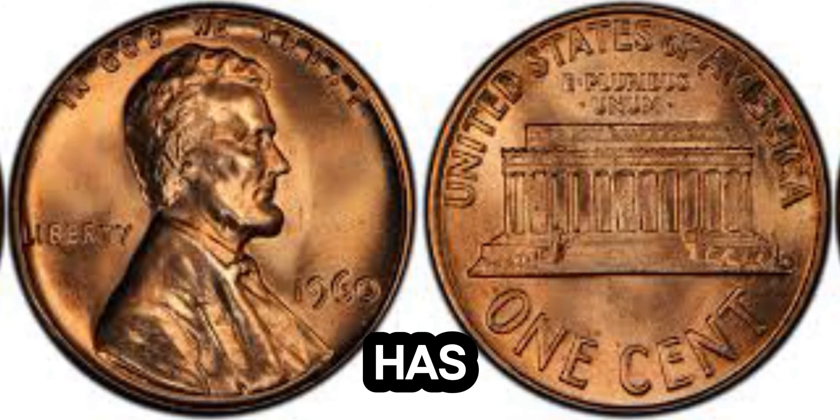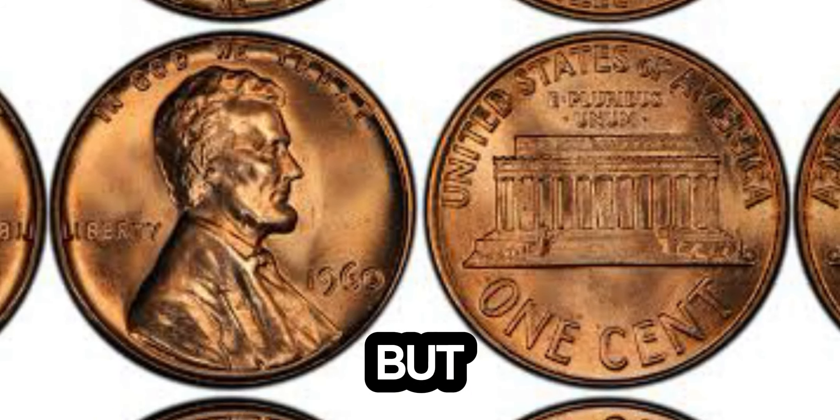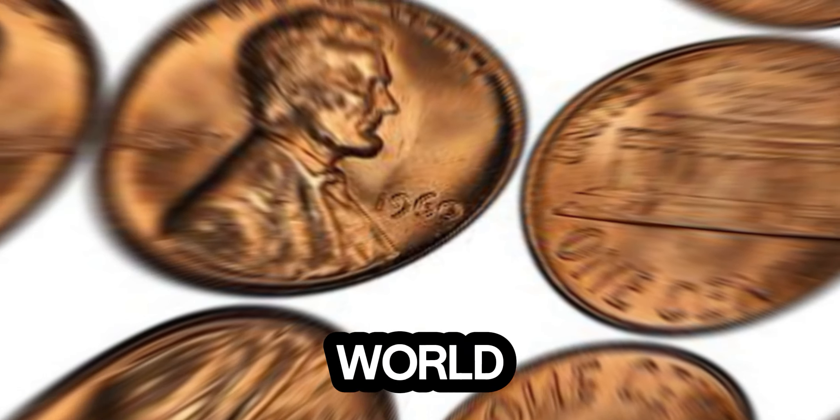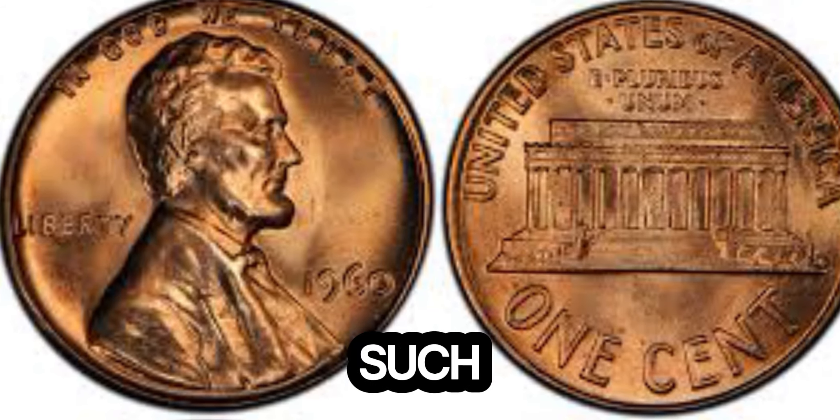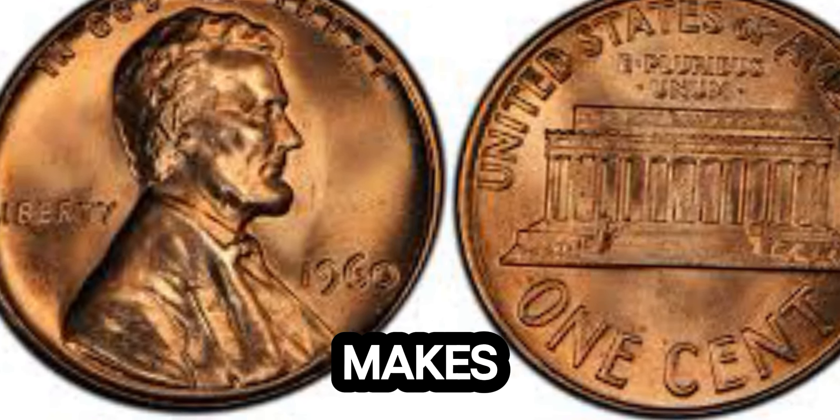Coin collecting has always been a popular hobby, but every once in a while, a coin comes along that takes the numismatic world by storm. This 1960 Lincoln penny is one such coin. So, what makes it so special?